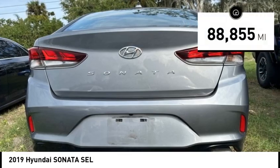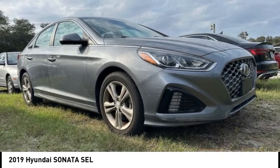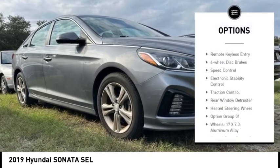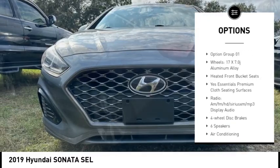This vehicle has less than 90,000 miles. Here are some of this vehicle's great options: alloy wheels, brake assist, remote keyless entry, four-wheel disc brakes, and speed control.